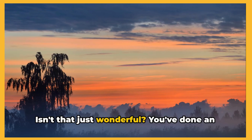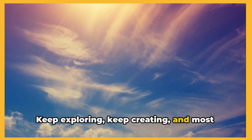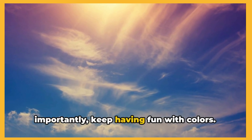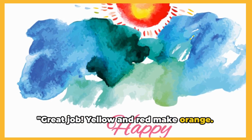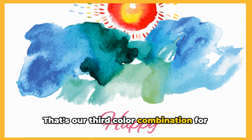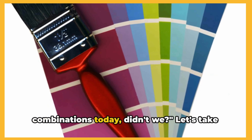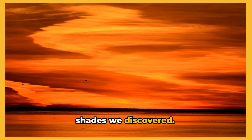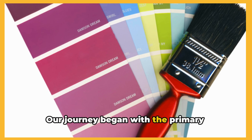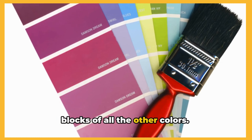Isn't that just wonderful? You've done an excellent job today. Keep exploring, keep creating, and most importantly, keep having fun with colors. Great job — yellow and red make orange. That's our third color combination for today. So we learned some new color combinations today, didn't we? Let's take a moment to remember all the fantastic shades we discovered. Our journey began with the primary colors, didn't it? These are the building blocks of all the other colors.